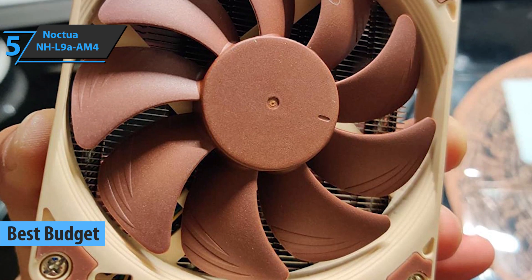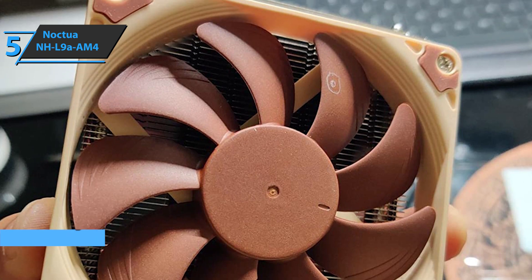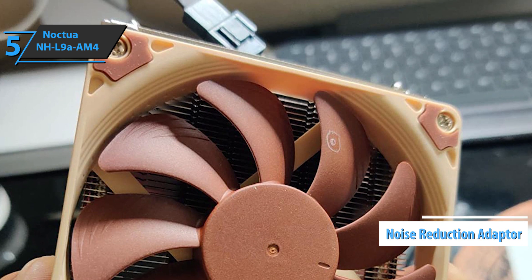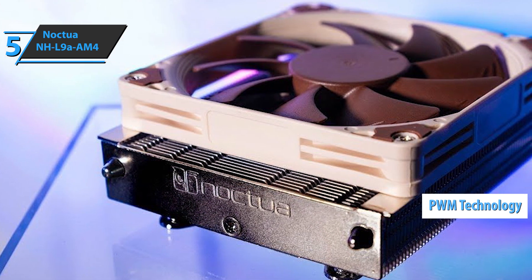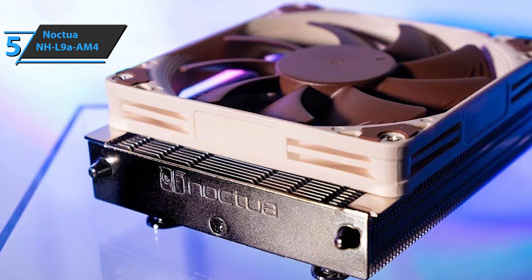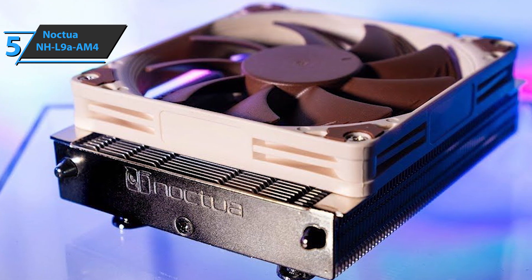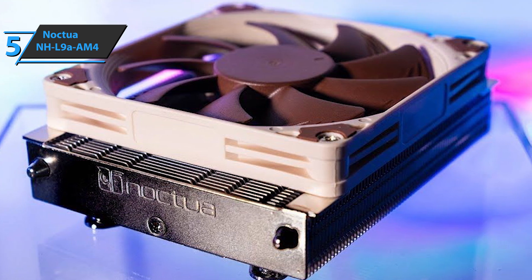This fan offers a surprisingly quiet operation for this price range, offering a convenient onboard noise reduction adapter. Furthermore, this device uses PWM technology to automatically control the speed of motion and suit your computer's requirements. The product has a height of only 37 millimeters, which makes it ideal for extra thin and HTPC cases, as well as smaller devices.